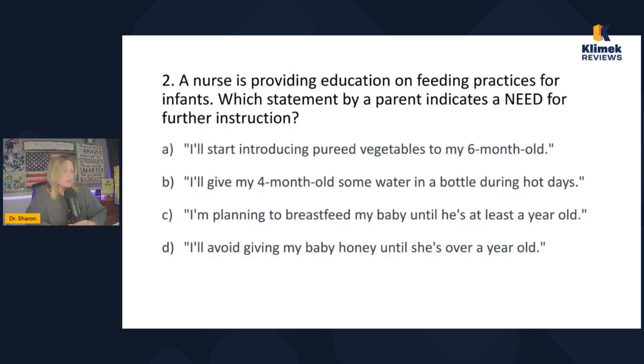Question two: a nurse is providing education on feeding practices for infants. Which statement by the parent indicates a need for further instruction? 'Further instruction' means we're looking for the false statement. The options are: I'll start introducing pureed vegetables to my six-month-old; I'll give my four-month-old some water in a bottle during hot days; I'm planning to breastfeed my baby until he's at least a year old; I'll avoid giving my baby honey until she's over a year old.